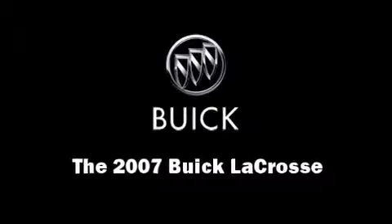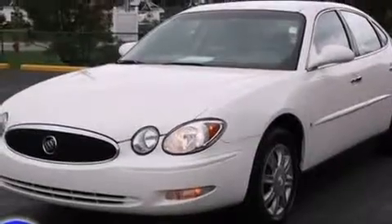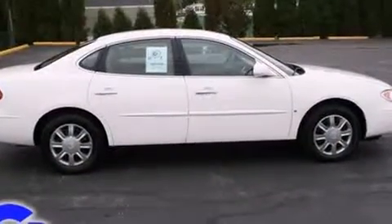You are going to love the 2007 Buick LaCrosse. This four-door sedan still has fewer than 70,000 miles. It features a front-wheel drive platform, an automatic transmission, and a refined six-cylinder engine.